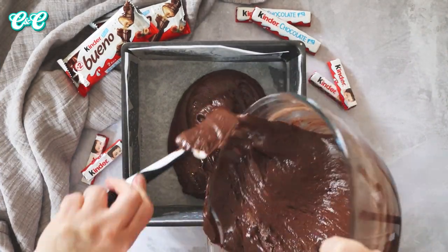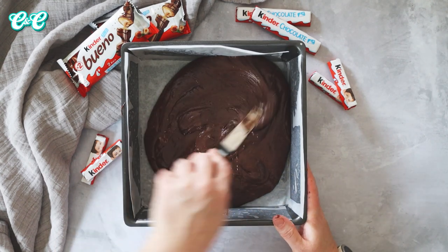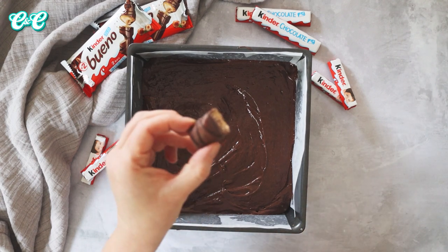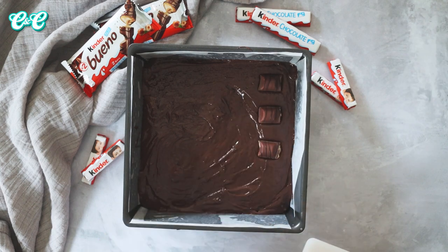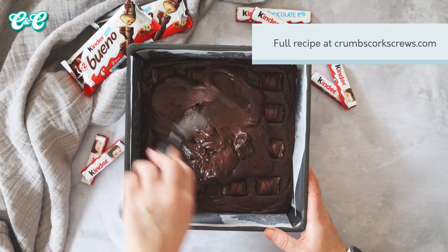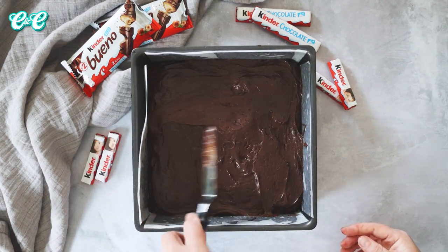Pour half the brownie mixture into the lined baking pan and then with an angled spatula or the back of a spoon spread this out into all corners until it's level. Then take your Bueno pieces and scatter these over or just pop them into the brownie batter. Then pour the remaining brownie batter on top of the layer of Bueno and carefully spread this over again so it's nice and level.